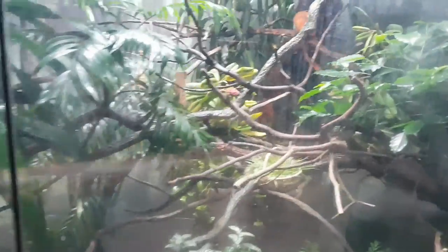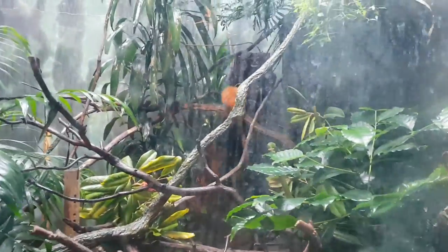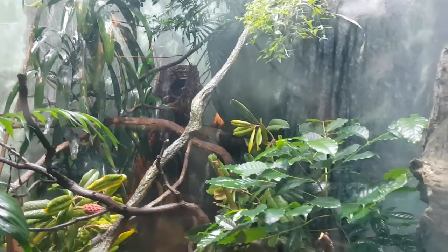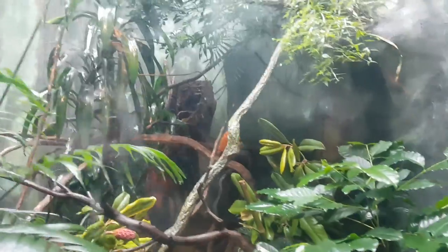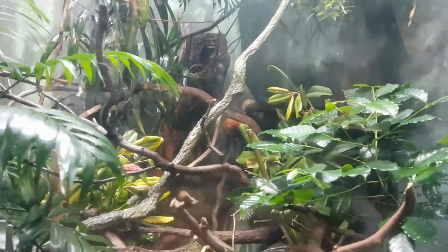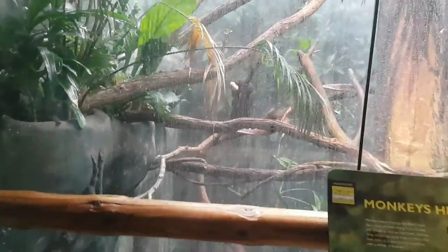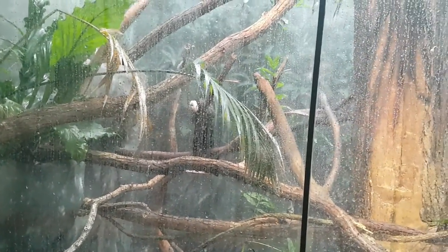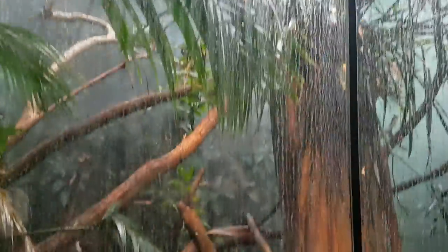Golden lion tamarin. How neat looking monkeys. Socky monkey. A really tall exhibit — that's really far down.